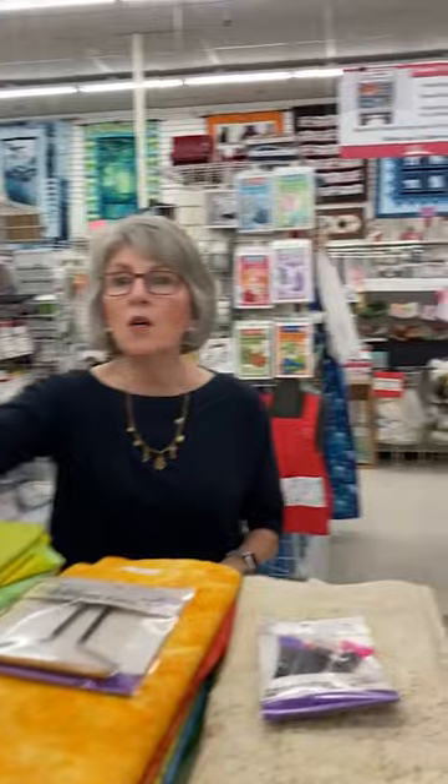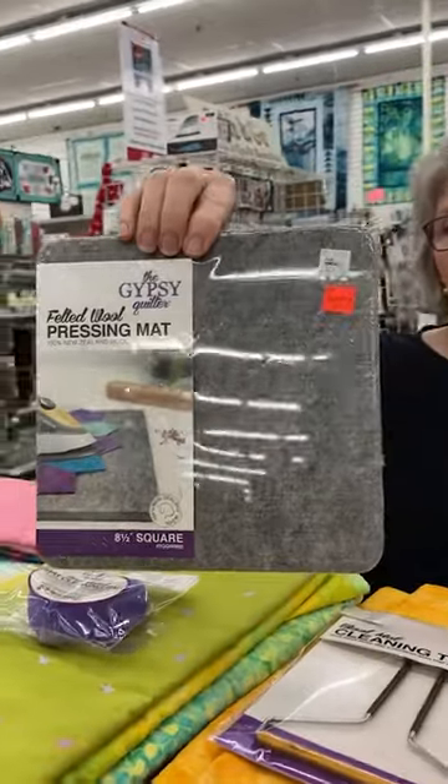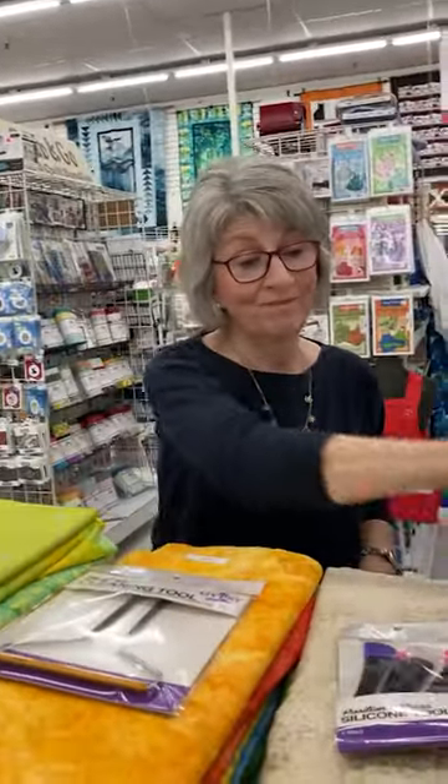We had three coupons this week: Monday's was 40% off Wonder Clips, Tuesday's was 50% off the 8.5 by 8.5 inch square pressing mat — just $12.50, a great little item for retreats and travel. Today's coupon is 60% off the Olfa 45-millimeter rotary blade replacement pack. I'll post today's coupon in a little bit.